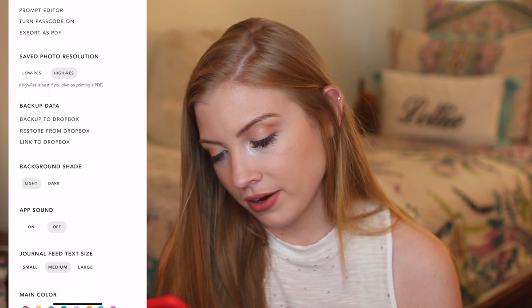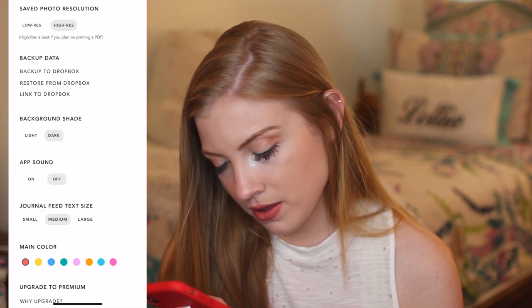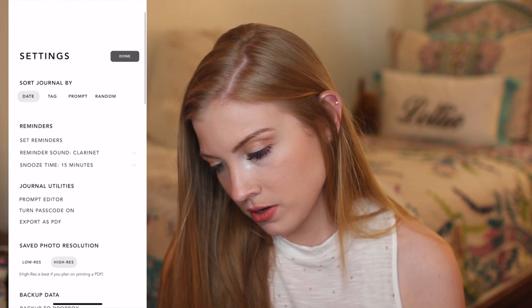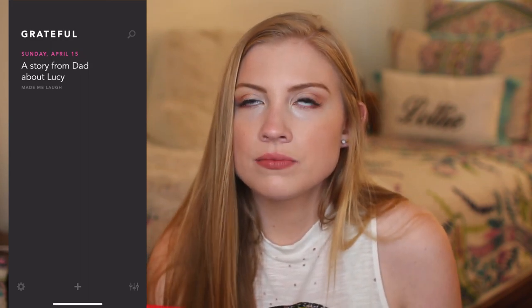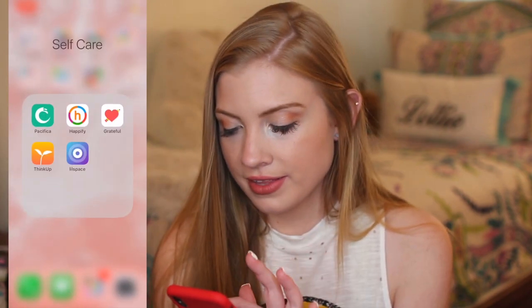You can sort by date, tag, prompt, or random. You can set reminders to write in your grateful journal every day. This is something that would not take long at all to do and would be a really good daily habit. You can make the background dark or light — I'm going to make it dark. Make the main color this pink color — I like medium. So I love that. You could literally do this in one minute at the end of your day before bed to write something you're grateful for. This is my favorite one so far — it's going to the front.